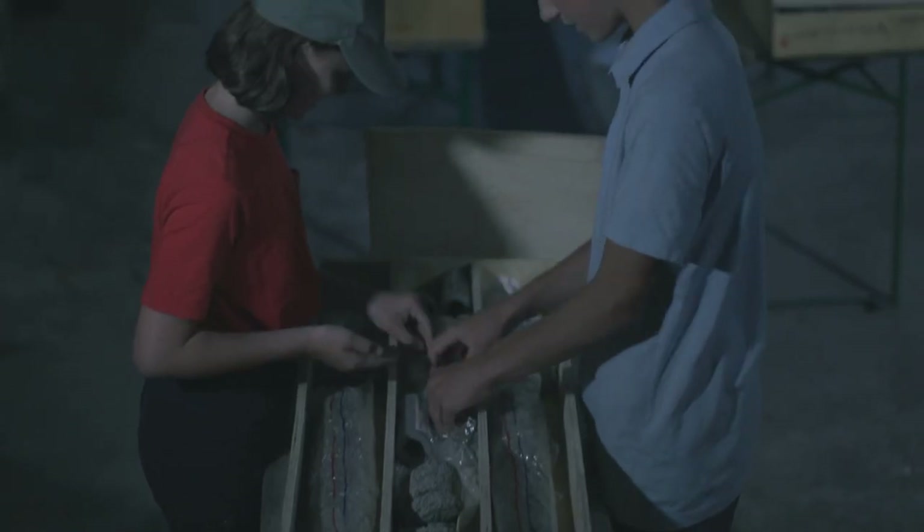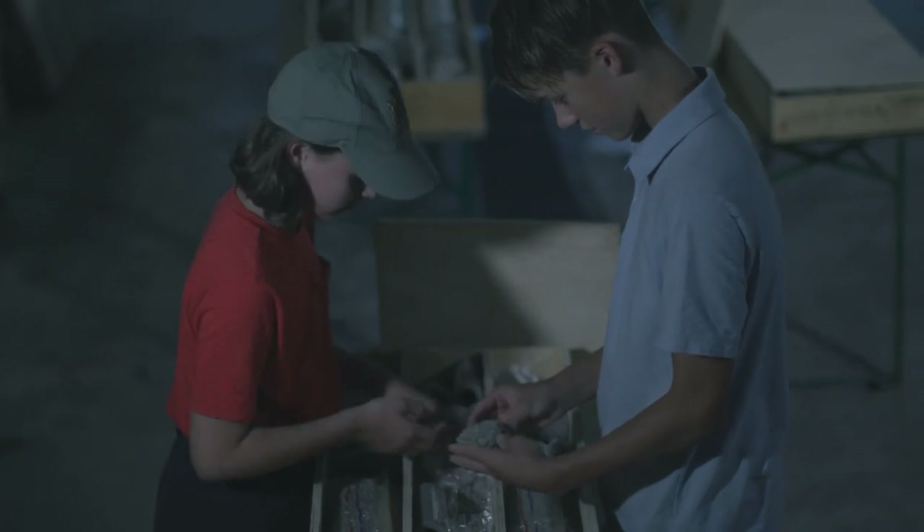Strange — there are cracks in all the rocks. This one looks different from the rest. There are very small cracks everywhere. It's totally crumbly. Why do you think that is?